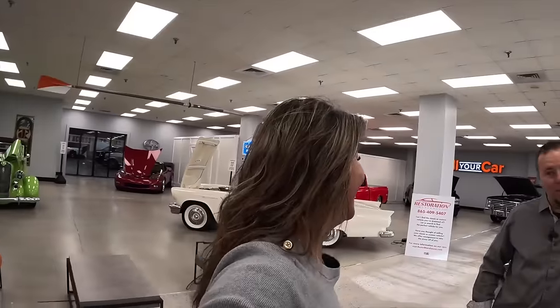Welcome to Rana's Radar. I've been reading the comments and I'm back here at Restoration Warehouse. I heard you — you all want prices. Fair enough. So I'm back here with Ace and we're going to look at a few of these beautiful cars behind me with prices this time.